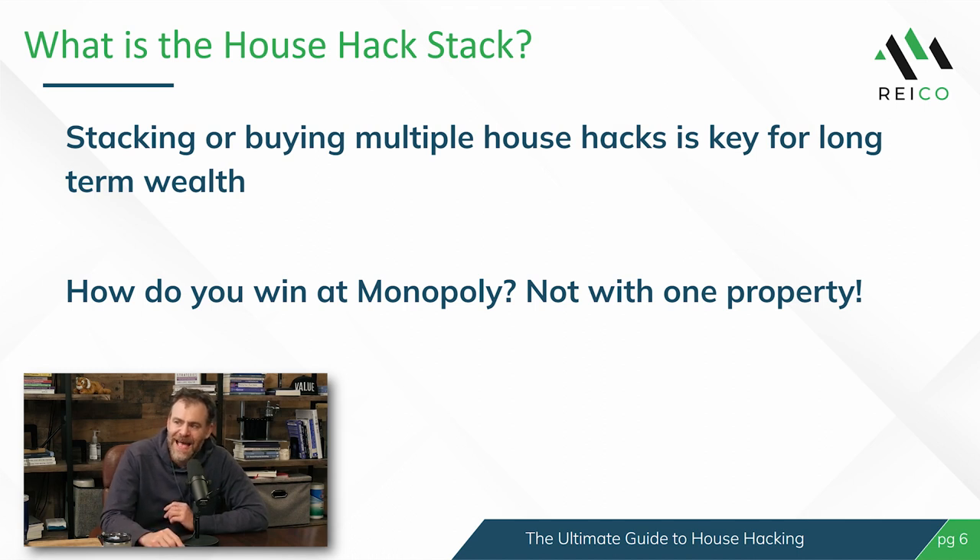Getting into the fun stuff — what is the house hack stack? This took me a while to really understand and appreciate, because when I got into real estate investing, my first property was a house hack. I was very focused on the immediate savings or immediate income. I bought this place, I'm living for free essentially, then I moved out and I'm making $200 a month. But that is saving money — that's not building wealth. The house hack stack is about taking that 50,000-foot view and saying we need one, two, three, four, five properties.